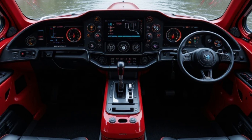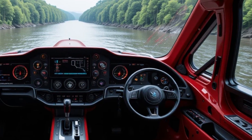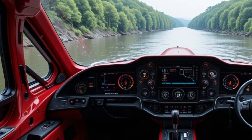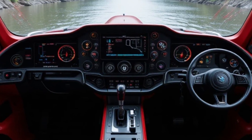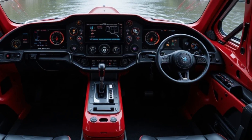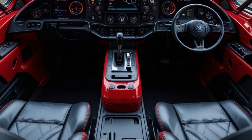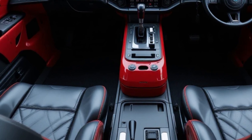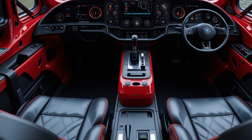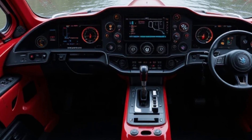Now let's step inside and explore the high-tech interior — this is where the real magic happens. The cockpit is designed to look and feel like the inside of a spaceship. The dashboard is fully digital, featuring an interactive touchscreen control panel that displays all critical information, from speed to terrain detection. The 360-degree surround camera system provides a full view of your surroundings, ensuring maximum safety and convenience. A voice-controlled AI assistant is built into the system, allowing you to control the hovercraft's functions with simple voice commands — whether you need to adjust speed, change direction, or check navigation, the AI assistant is always ready to help.